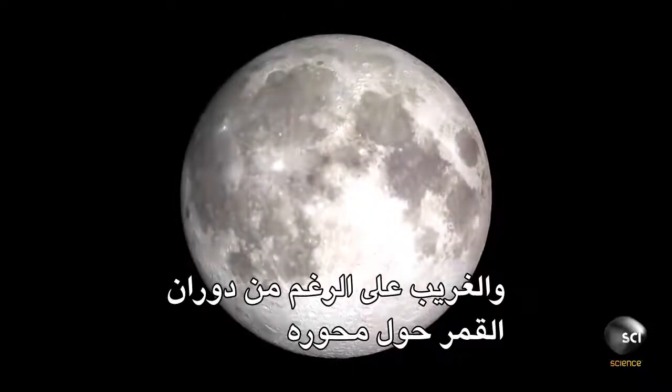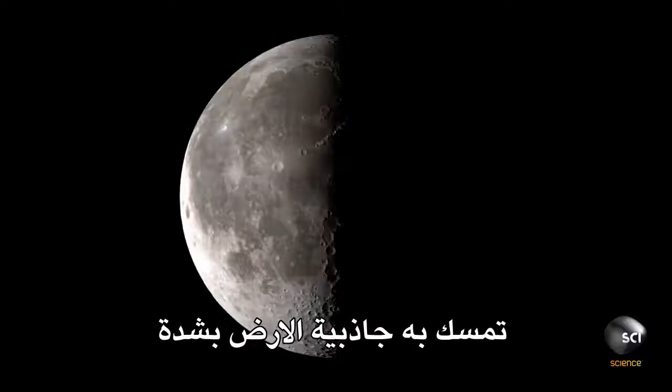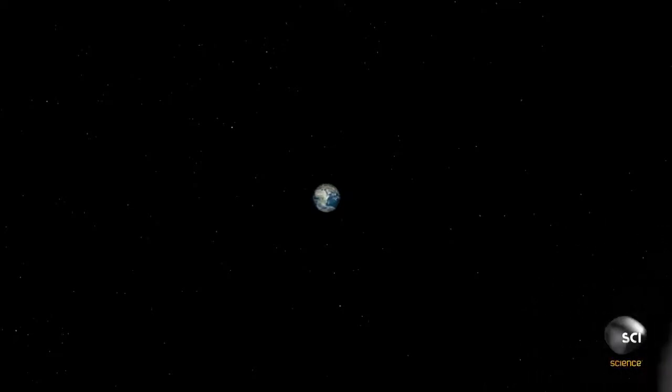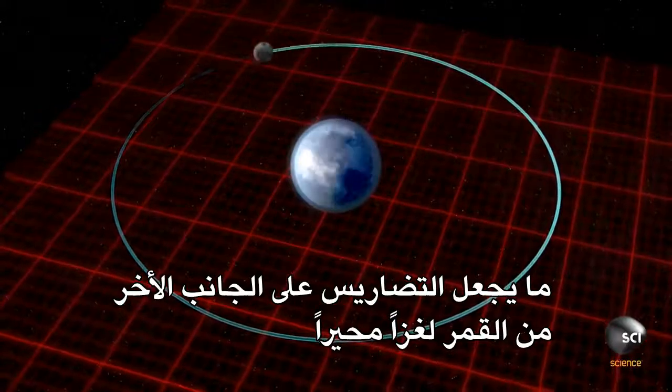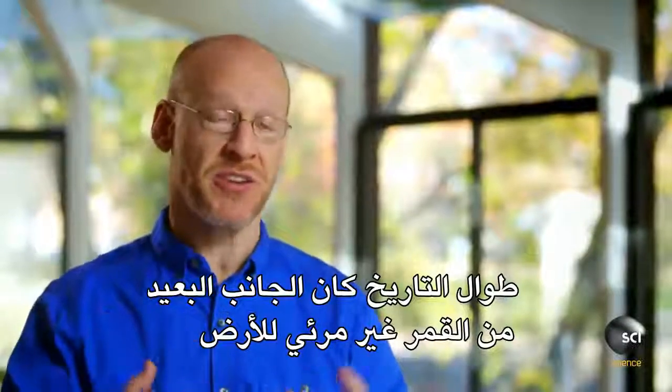And strangely, although the moon rotates, the Earth's gravity holds onto it so tightly that the same face points towards us at all times — making the features on the far side of the moon a complete mystery. For all of history, the far side of the moon was invisible to the Earth.